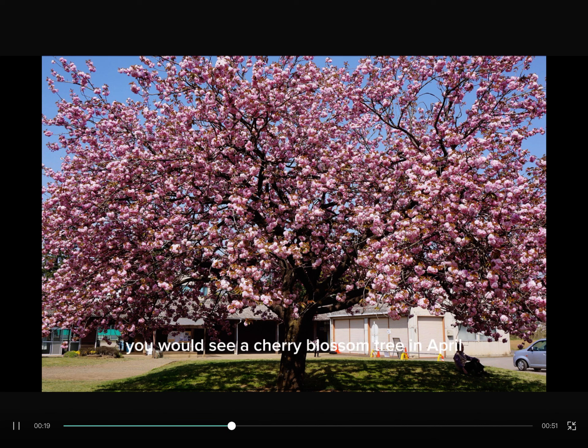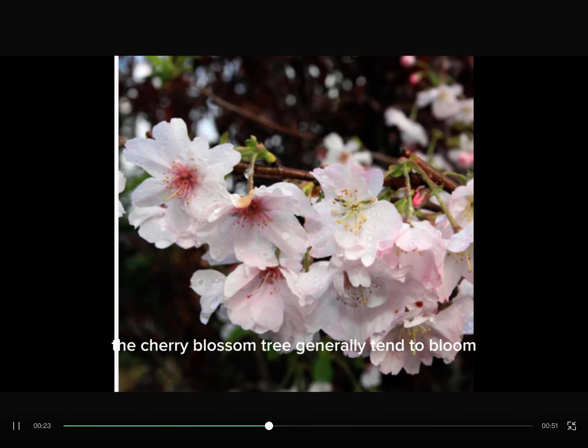You would see a Cherry Blossom tree in April. The Cherry Blossom tree generally tends to bloom for only 1 or 2 weeks each spring.